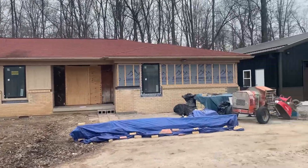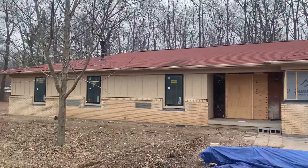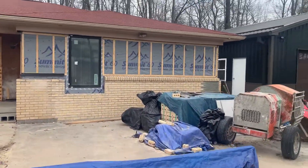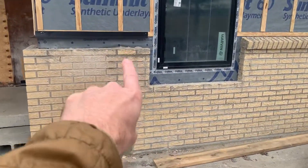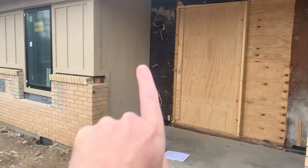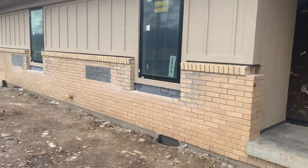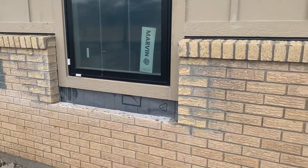Here we are down in Columbus, Indiana for another draw inspection on this project. You can see the garage used to be here and they've filled in all this area, put in new brick. They're testing out paint colors, got all new Marvin windows. The front door used to be here and now it's going to be over here — they put in bigger windows and all new brick.